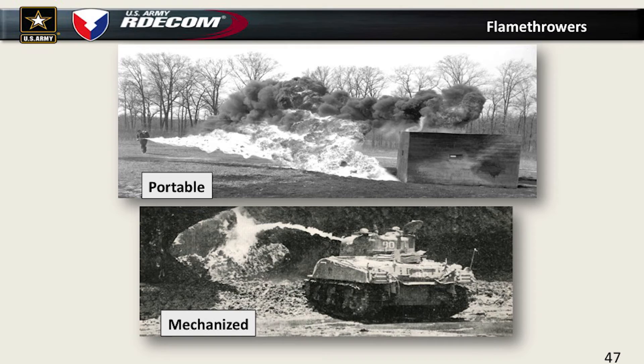We also did flamethrowers — that was a big program. Flamethrowers were used some during World War I but were not very successful — the range was way too short and the operator got shot before getting close. In fact, the Germans began using their own prisoners as flamethrower operators because they were expendable. By World War II, we had a thickened version which produced a fine line and significantly increased the range. We put them not only on portables but also mounted them on vehicles. They were used very successfully in the Pacific theater against Japanese bunkers.